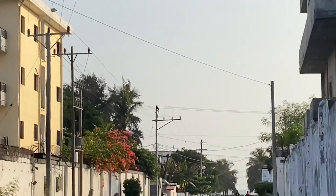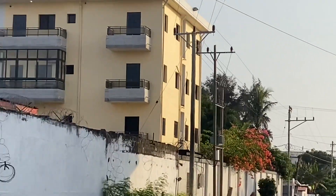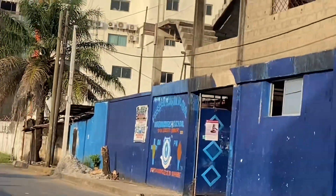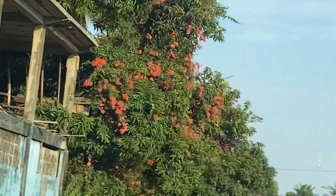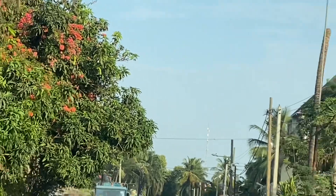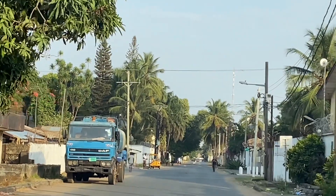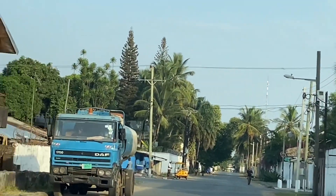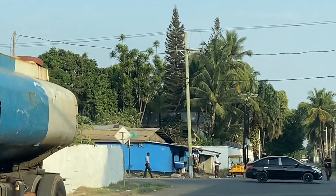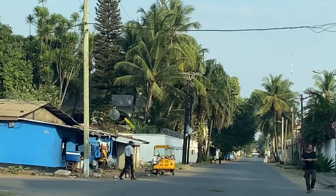This road goes to the Atlantic Ocean — you can see it in the background. The other direction goes to the main road, which is Top 10 Boulevard. This is Sinkor, one of the most beautiful parts of the country. This is Amandia Clinic, and we are heading now for 11th Street.